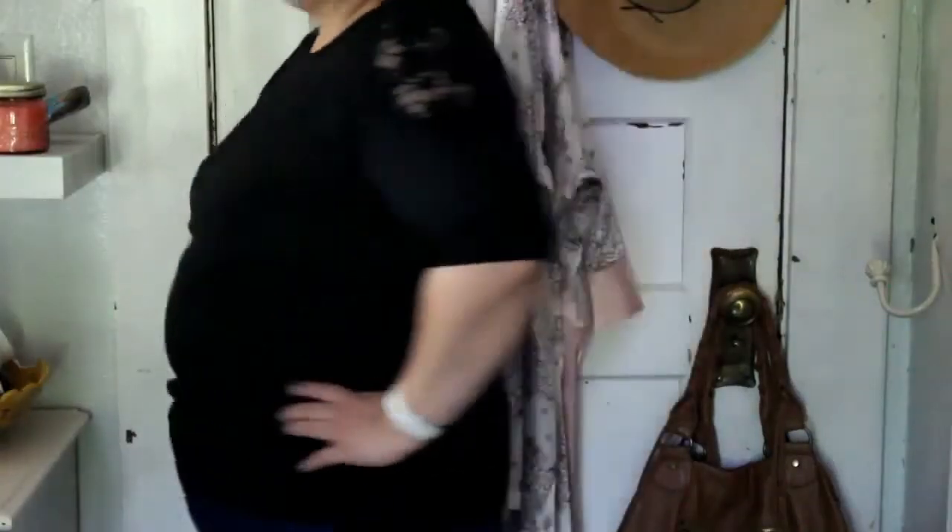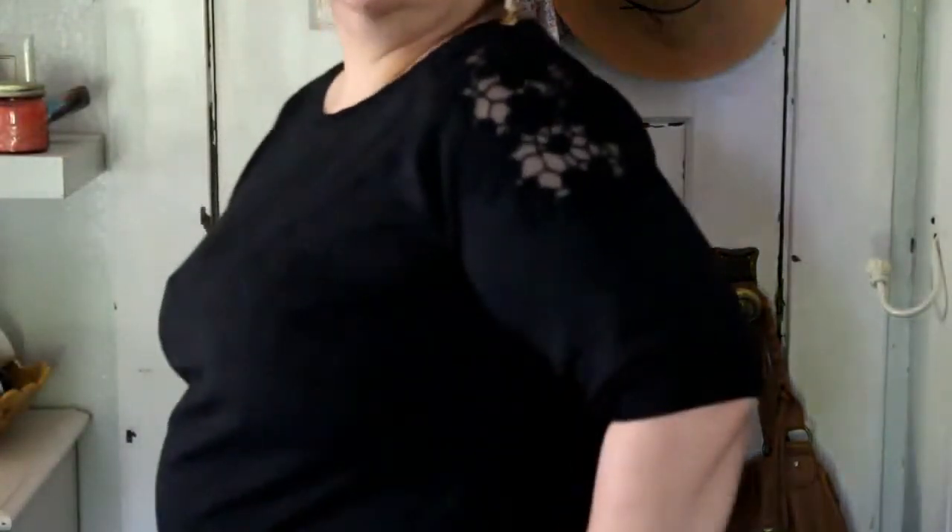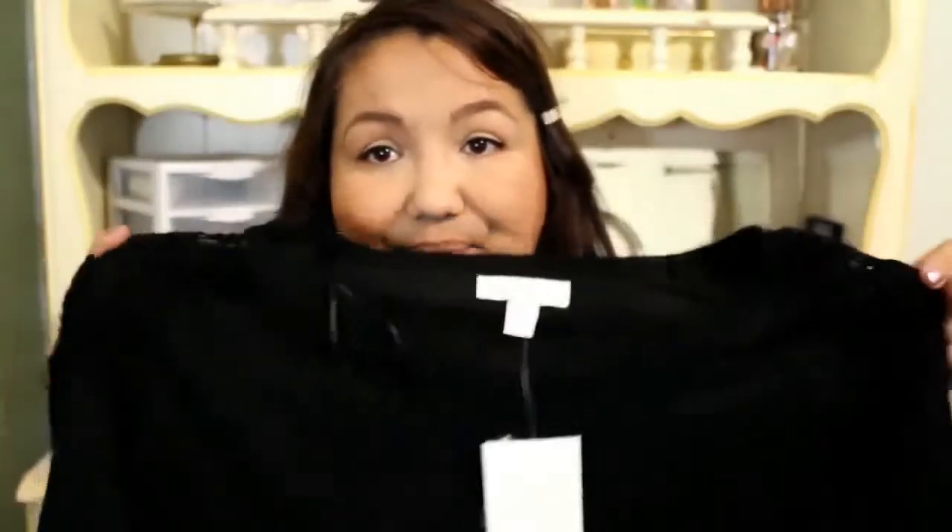It has a see-through bit on the shoulders and it's short sleeve — I wanted to mix in long sleeve with short sleeve. It's just nice and soft. I wanted to add a bit of black to my wardrobe — you can't go wrong with that color. It's slimming, it's classy. You can throw it on last minute to go to dinner or out for a drink.